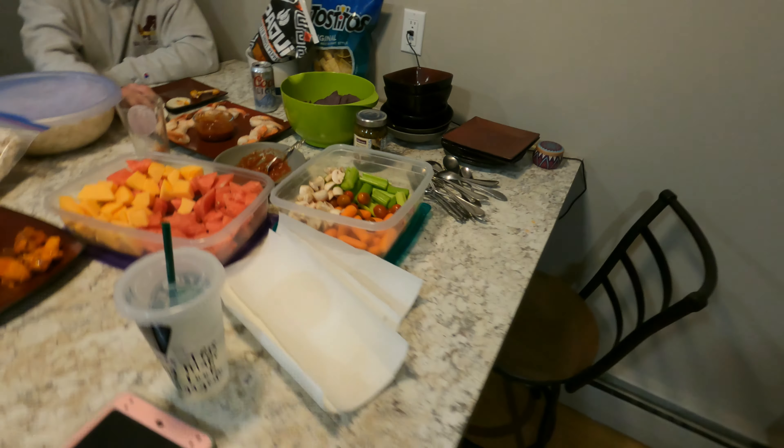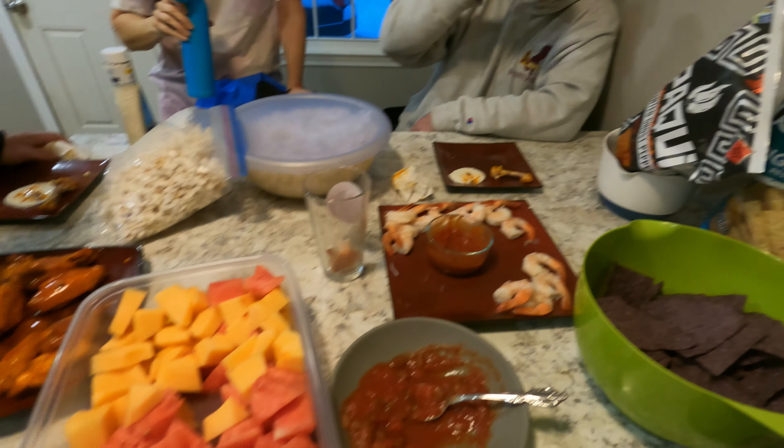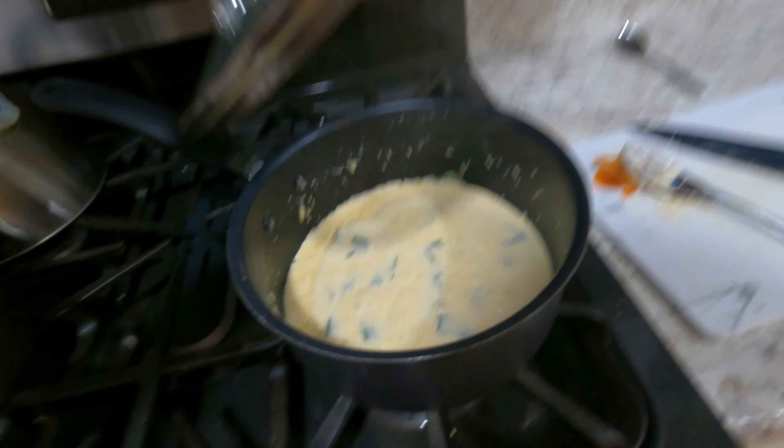Here's the Super Bowl snack spread. We got some vegetables, chips, shrimp, popcorn, fruit. We got chili. We got queso.